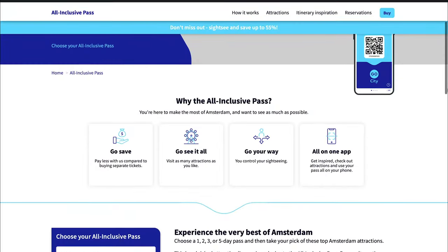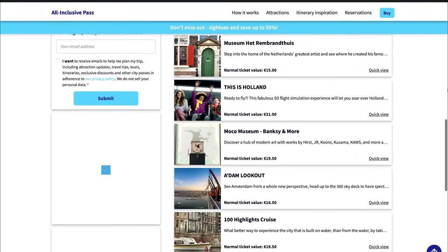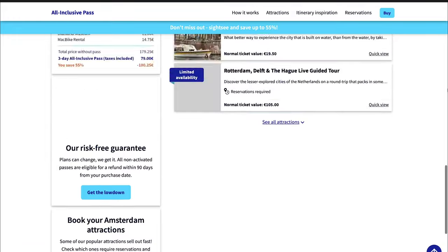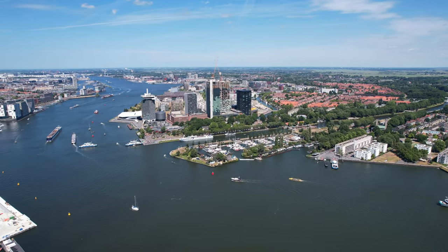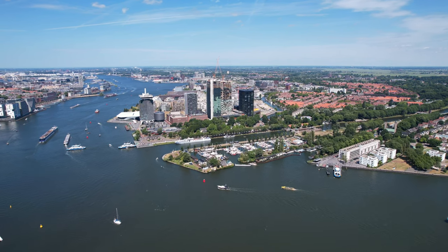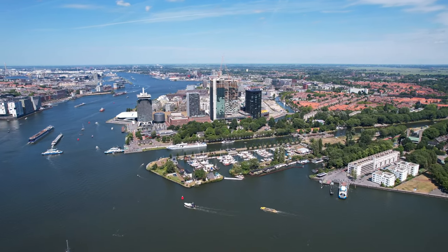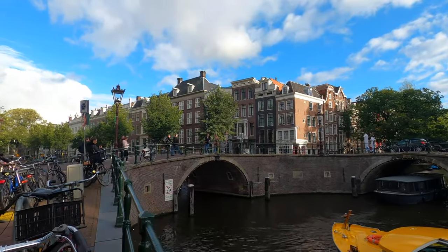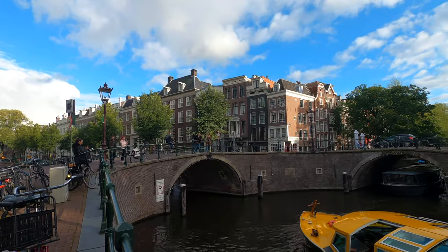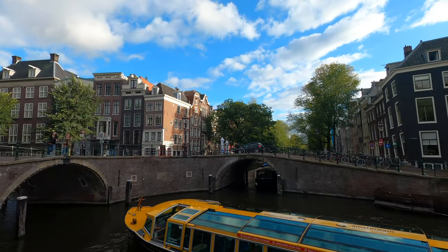The All-Inclusive Pass includes access to all 25 attractions and tour locations, and you can buy a 1, 2, 3, or 5-day card. This pass is valid for your desired number of days from the first day you visit a participating attraction. It's great for new visitors and those who want to truly explore Amsterdam. The good news is that both passes will save you over 55% in total ticket fees, and neither one will set you back more than €100 per person.